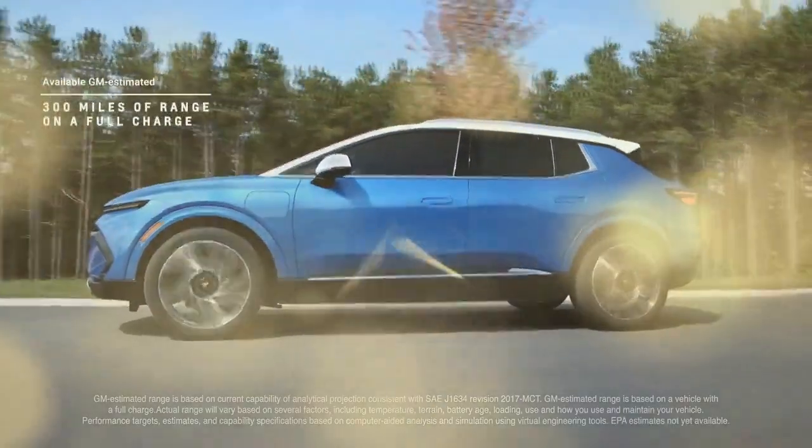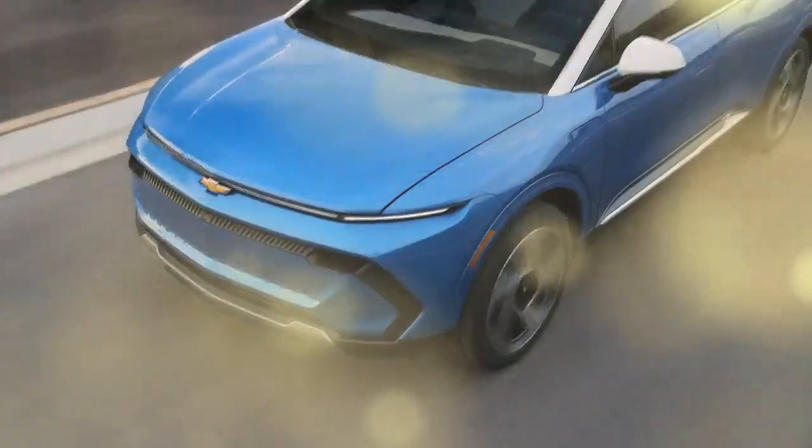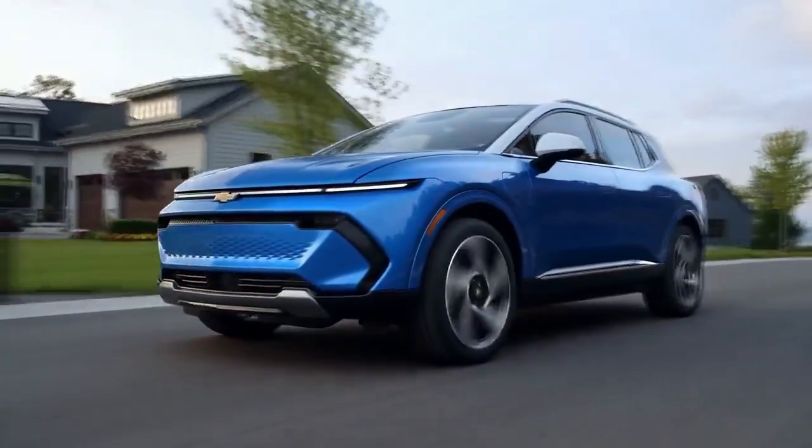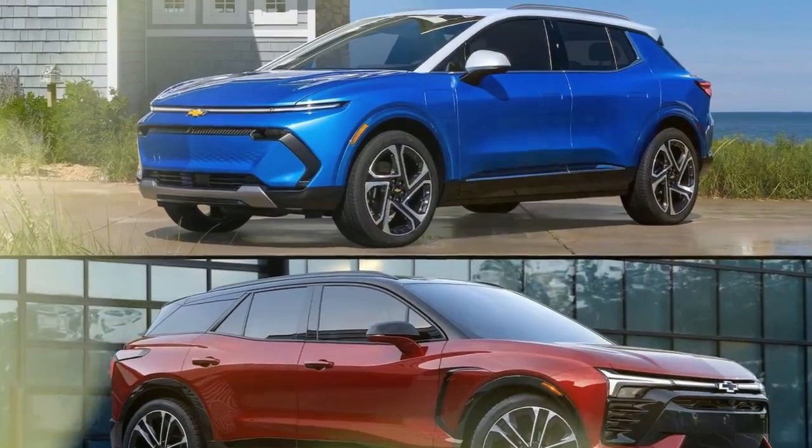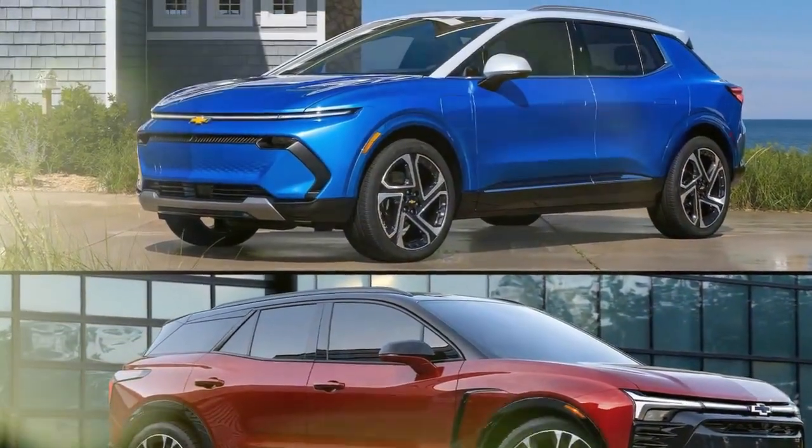An upcoming 1LT-based model, priced at $34,995 and expected to launch later this year, will offer the same range, making it an even better value, though it will come with more basic features.